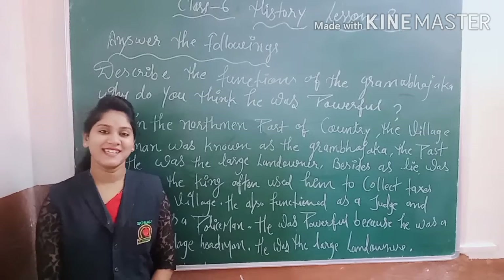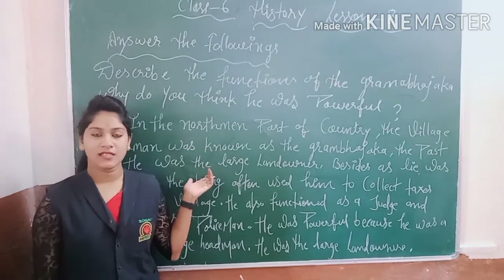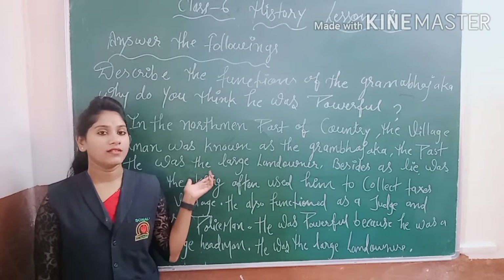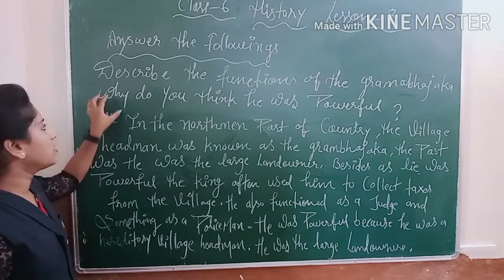Hello students, I am your social science teacher. Today we will start our chapter 8 question and answer. In our previous video, we completed our work exercise. Now today we will continue to answer the questions.